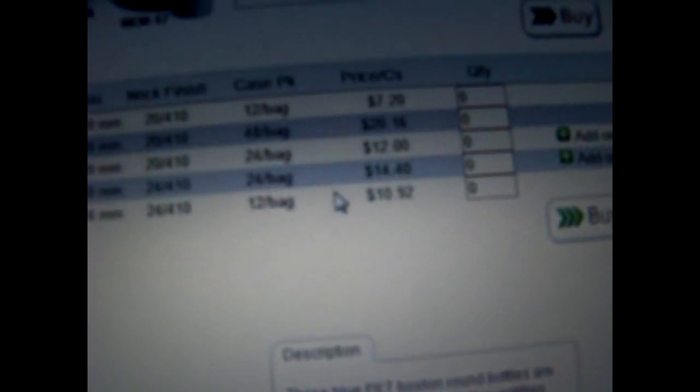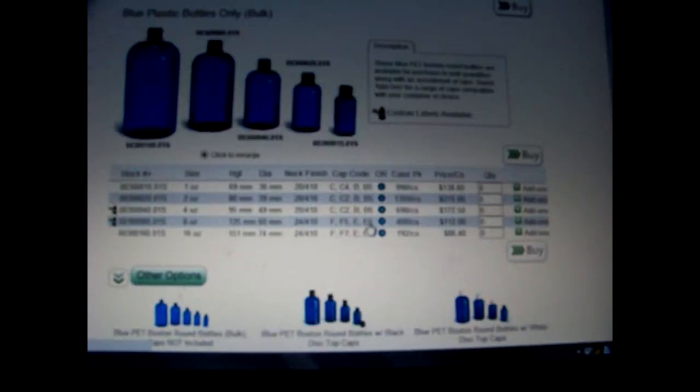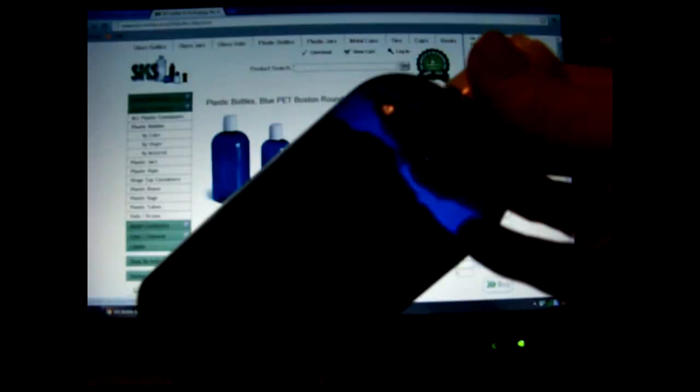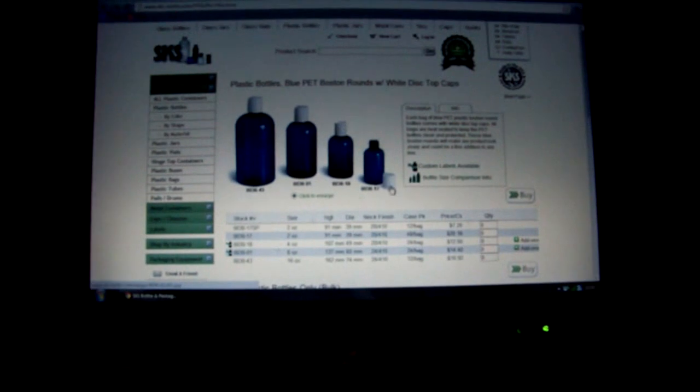In the eight ounce size, that's 60 cents each and it's $14.40 for a bag of 24, before shipping of course. I got the eight ounce size with the white cap — there's a picture of it right here. I use that to make my lotion.